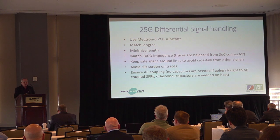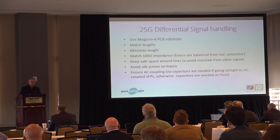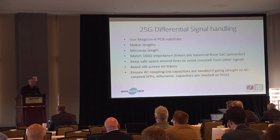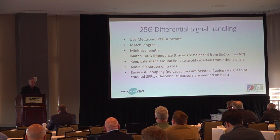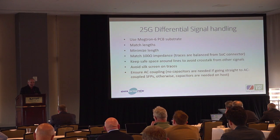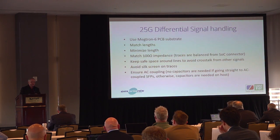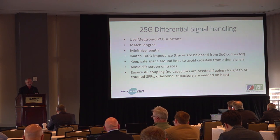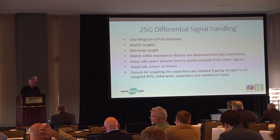For 25G differential signal handling: anyone who has designed SDI equipment probably already knows this, but proper engineering — matching impedance, matching trace lengths, and so on — is important. We will do a design review to help ensure you have minimum crosstalk, as a final review of the design for our OEM partners.